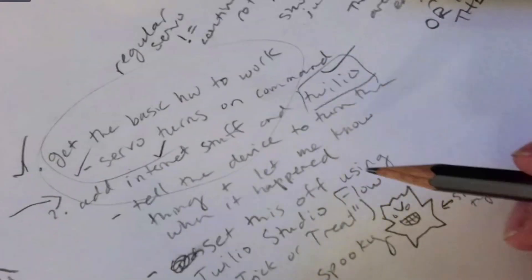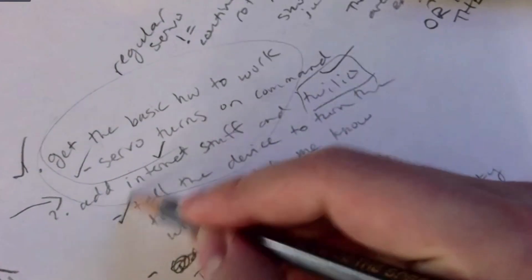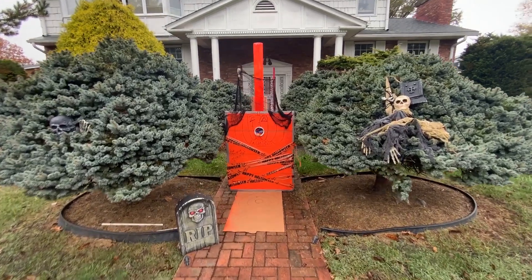But to be honest, this whole thing felt kind of incomplete. Like, I text it for candy, but what else? I was in the process of adding mask detection using a robot eye that would dispense candy only if the texter was wearing a mask, when I saw this pop up in a Slack channel.